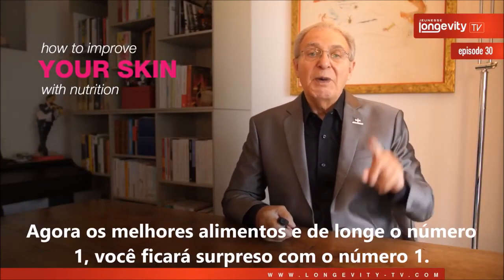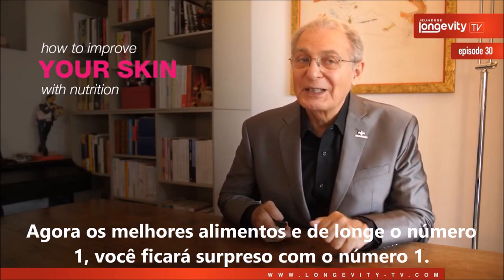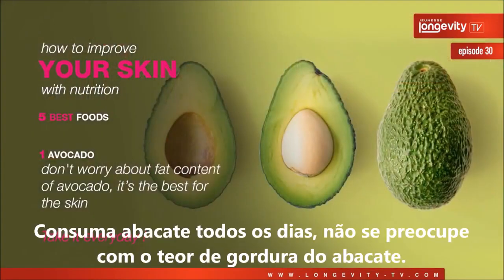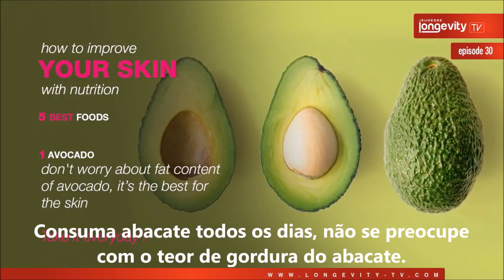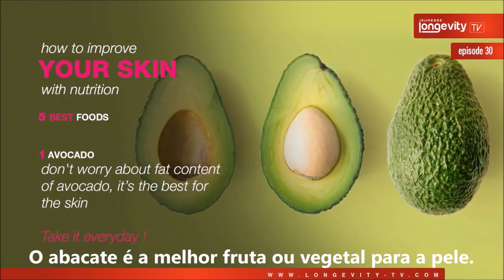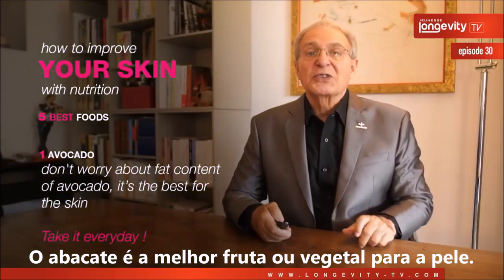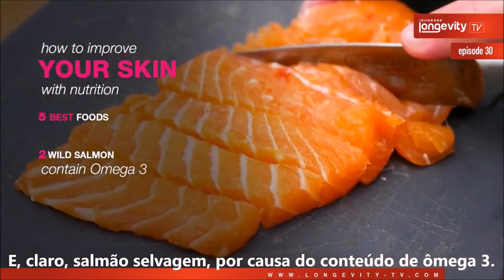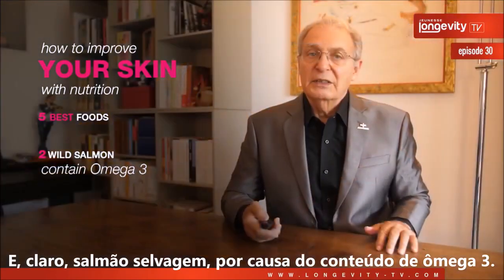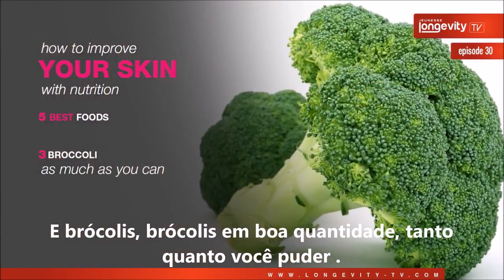Now, the best foods for your skin — and the number one may surprise you — is avocado. Take avocado every day. Don't worry about the fat content; avocado is the best fruit and vegetable for the skin. And of course, wild salmon, because of its omega-3 content. And broccoli — eat as much broccoli as you can.